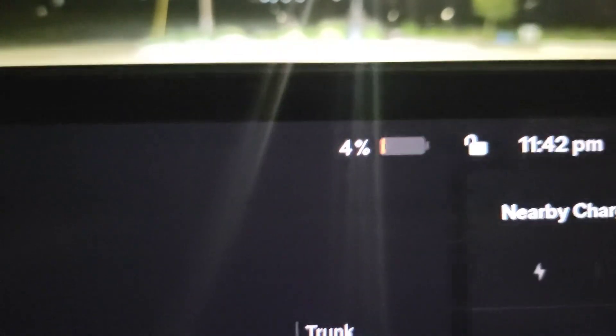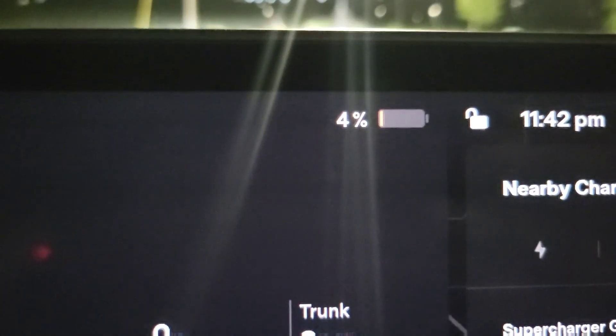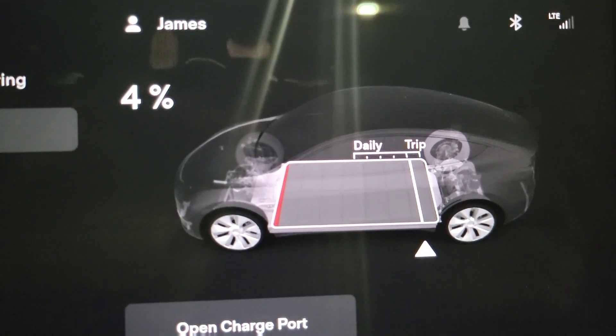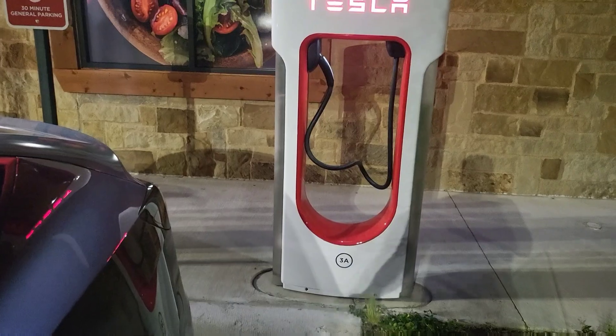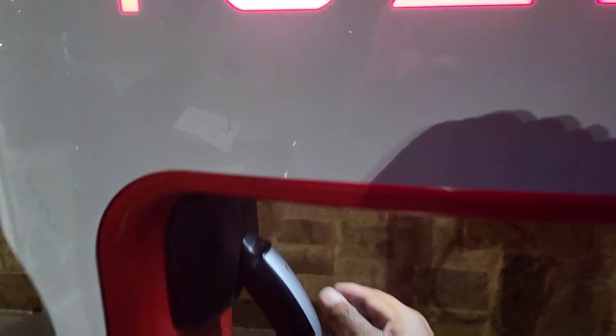The Model Y was at five percent but now we're sitting at four percent. We're going to see what type of power we can pull out of this supercharger in Grapevine, Texas. We'll be going from four percent to ninety percent in this test — let's go ahead and get it plugged in.